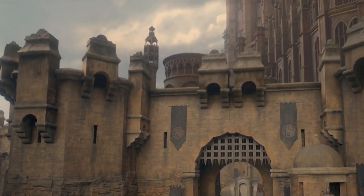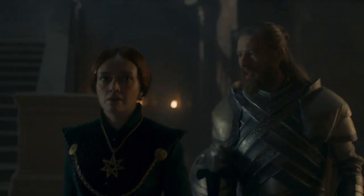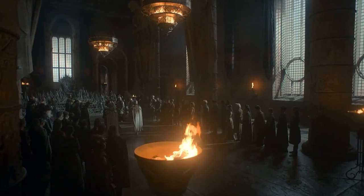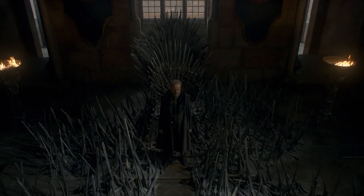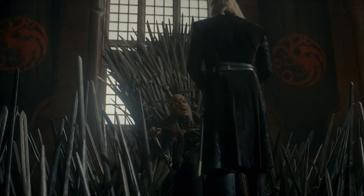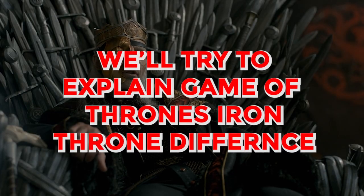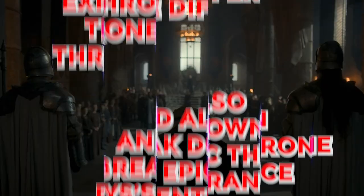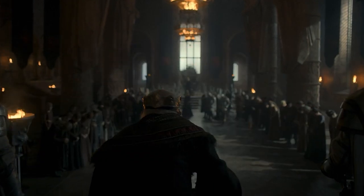In Episode 8 of House of the Dragon, we saw the Greens increase their power at King's Landing by deciding to renovate the Red Keep, and the changes they've made may better explain why the Iron Throne looked so different in Game of Thrones. In today's video, we'll try to explain Game of Thrones' Iron Throne difference and also break down Viserys' epic throne room entrance, so let's dive right in.